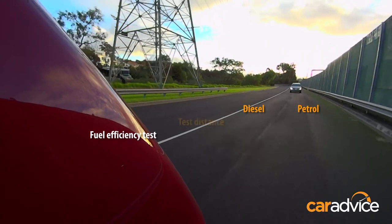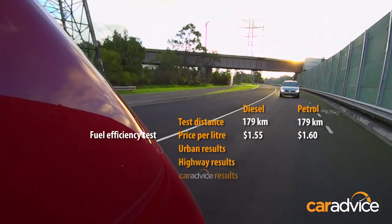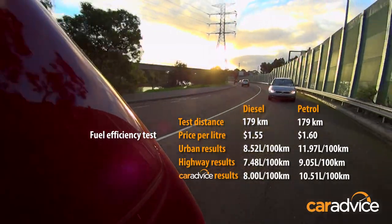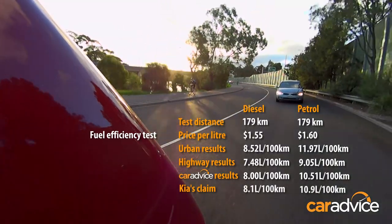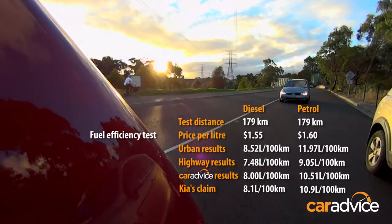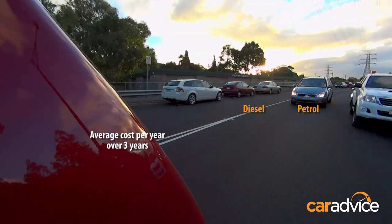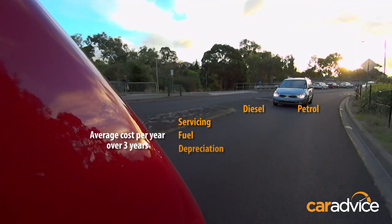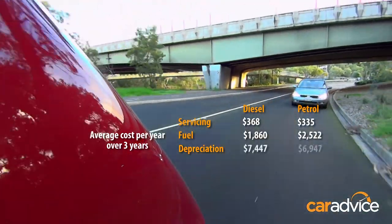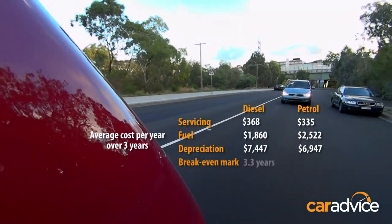Based on the test driving 179 kilometres — half urban, half highway — the petrol returned 10.51 litres per 100 kilometres and the diesel returned 8.0 litres per 100. Amazingly, both beat the manufacturer's claimed figures. Calculations are based on fuel prices on the day. Breaking it down to cost per year over three years, assuming 15,000 kilometres per year: the diesel is slightly more expensive to service, but you'll fill up far less often. While the diesel's depreciation figure looks higher, it's actually retaining a higher percentage of its initial purchase price — so don't let those figures fool you.